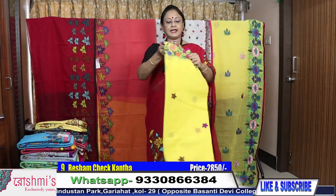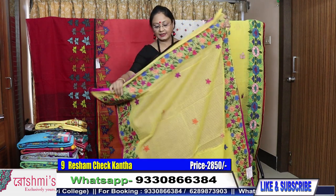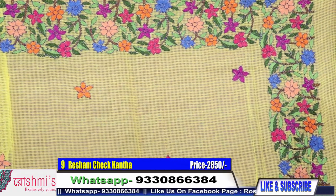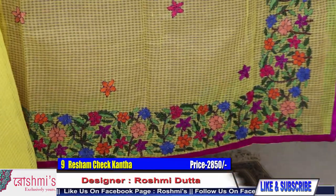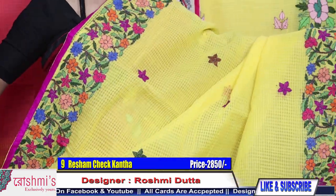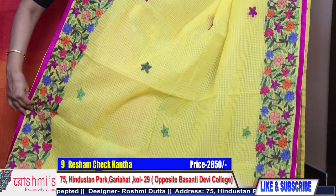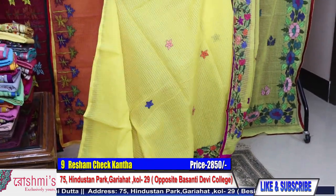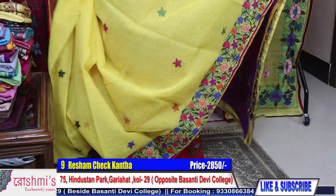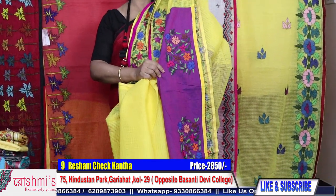Moving to saree number nine. This is also reshom chek but the design is different — the stitch is also kantha stitch. See the kantha work. This is a different work with both-side border. Price is 2850. The color is bright yellow with magenta. See the full view of the saree.